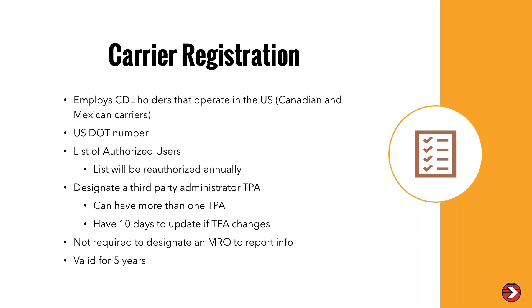Are you required to designate an MRO that will report info on your behalf? No. MROs are required to register and are required to report regardless of whether they are tied to a carrier or not. Registration is valid for five years, though there will be re-registration requirements to stay in the clearinghouse after five years.